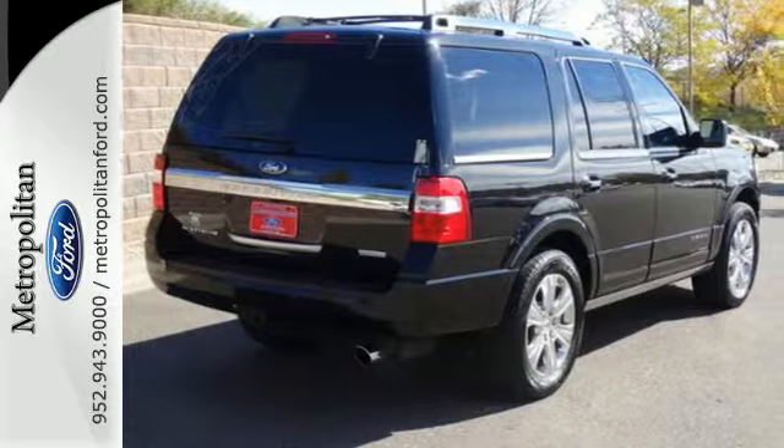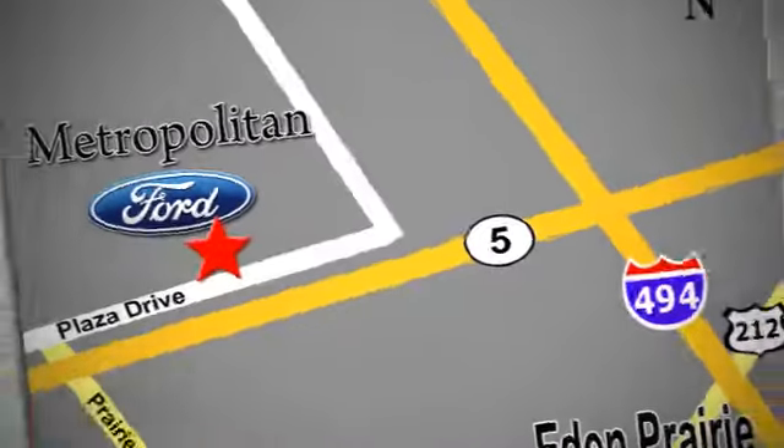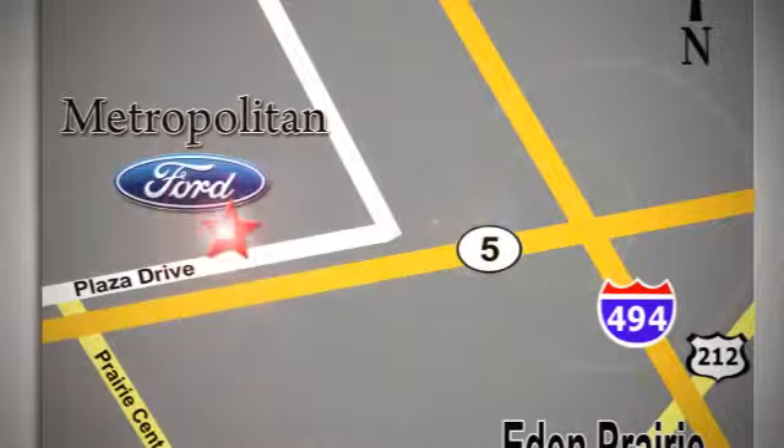Take a look today. Whether you're buying today or just shopping at Metropolitan Ford, you can expect to experience something truly unique. Call or stop in today. We're conveniently located near 494 and Highway 5 in Eaton Prairie.